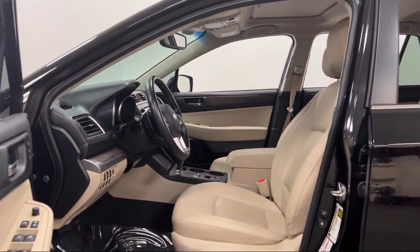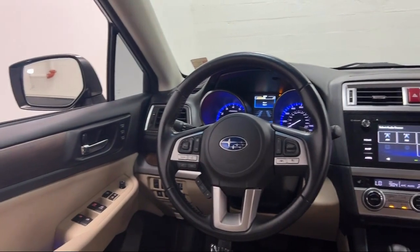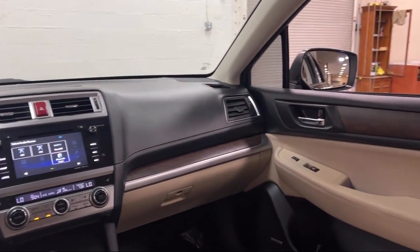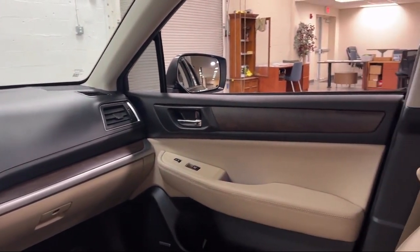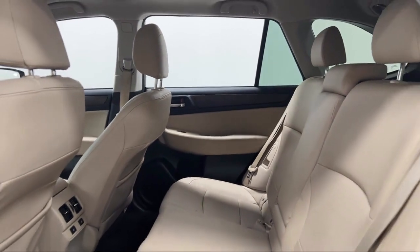Every Fitzway used vehicle we sell gets the Fitzway Checkout. It's a comprehensive inspection by our highly skilled technicians. And we'll provide you a copy of the inspection report and a Carfax Vehicle History Report so you'll know as much about the vehicle as we do.